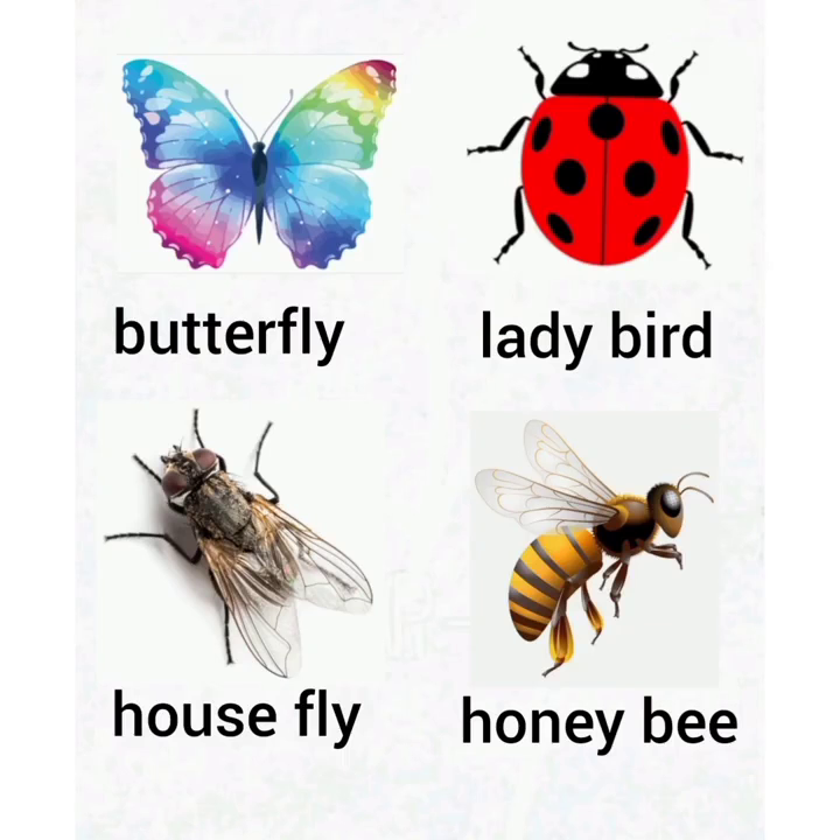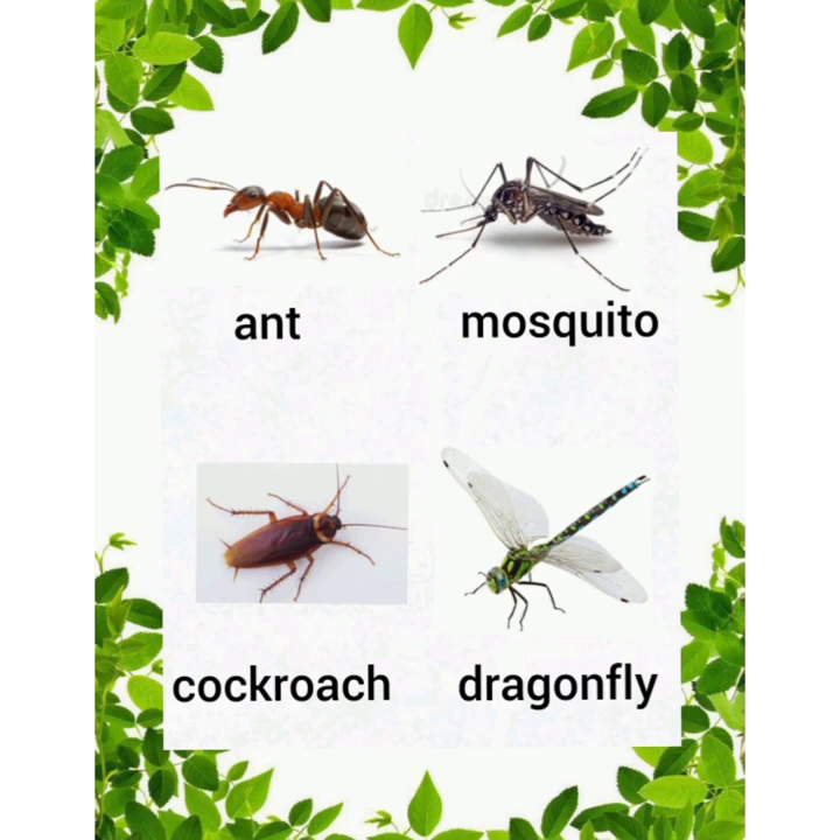Children, as we had already done few insects like butterfly, ladybird, housefly, and honeybee. Today, we will talk about more insects with the help of a flashcard.